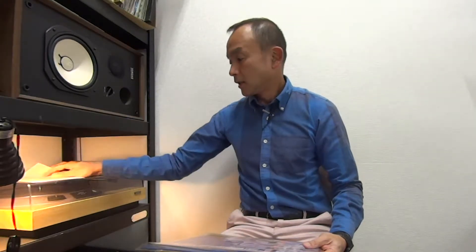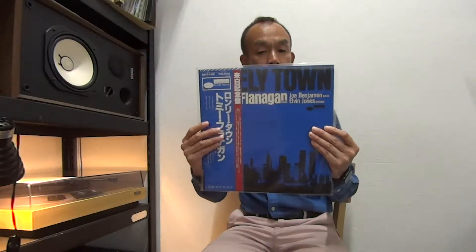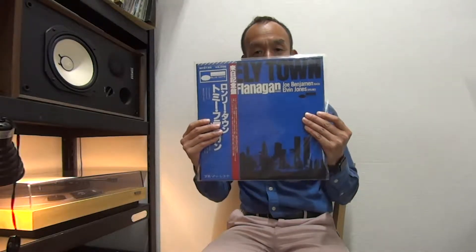First, Tommy Flanagan, Lonely Town by King Records with a thick obi, and this is near mint condition. It's only that side one has a little faint scuff, which doesn't affect the sound. So the sound quality is just perfect. It's a great copy and one of the popular copies.